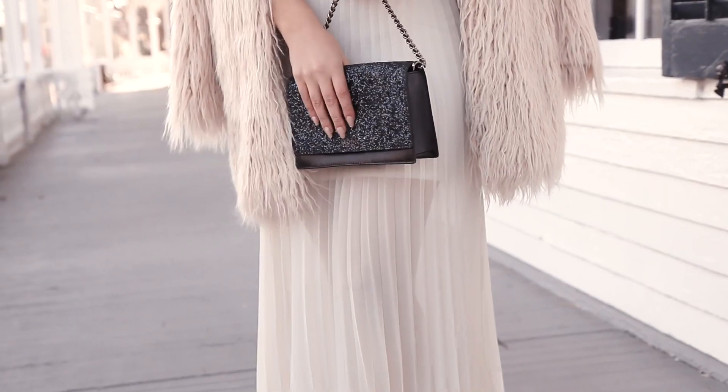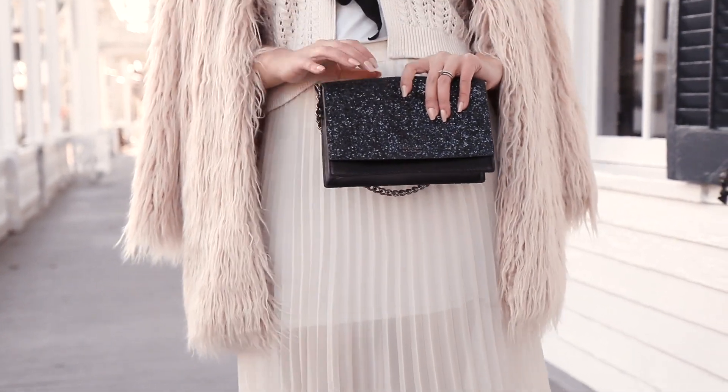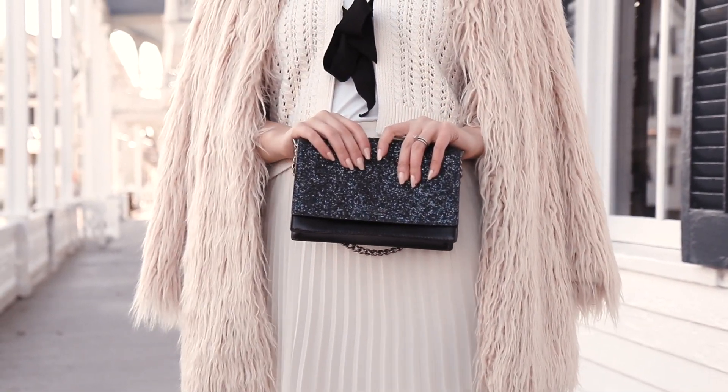My Kate Spade sequined clutch was my handbag of choice for this look as well, because it's adding more of those black details to the outfit that I think overall really complements this first look.